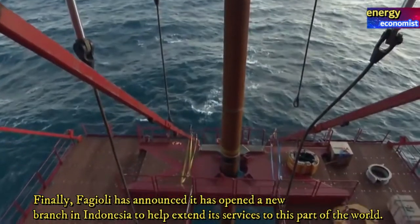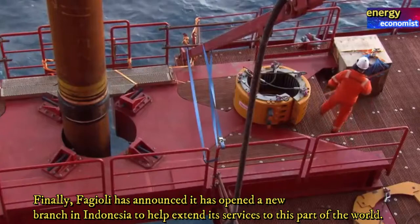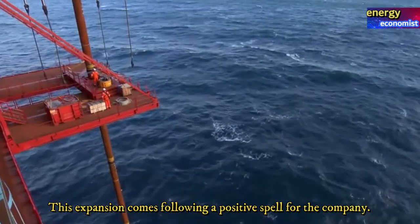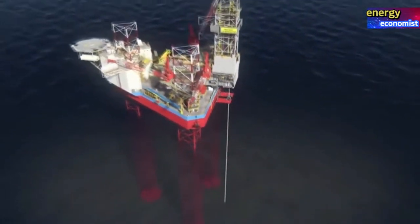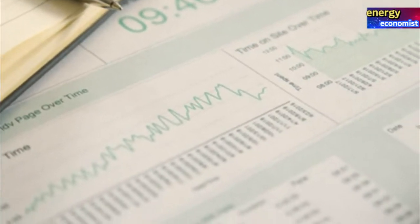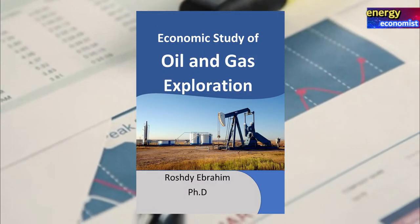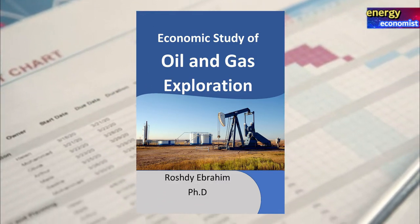Finally, Fagioli has announced it has opened a new branch in Indonesia to help extend its services to this part of the world, following a positive spell for the company. If you want to learn more about investment in oil and gas exploration, crane and heavy lift companies, you can do so in my book, 'Economic Study of Oil and Gas Exploration,' published on Amazon — check it out at the link in the description.